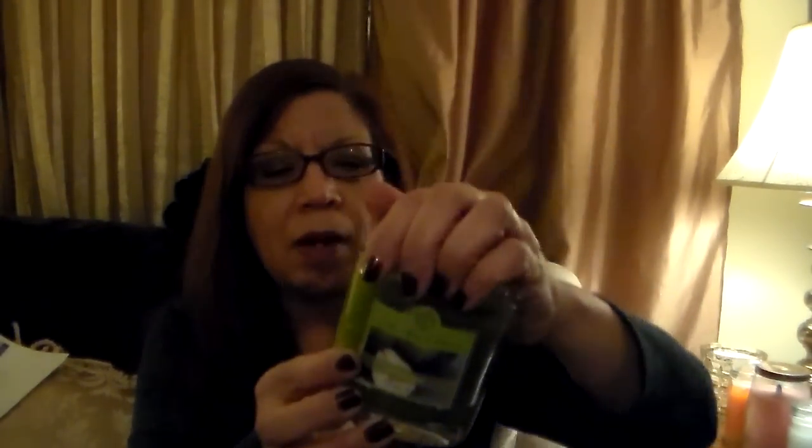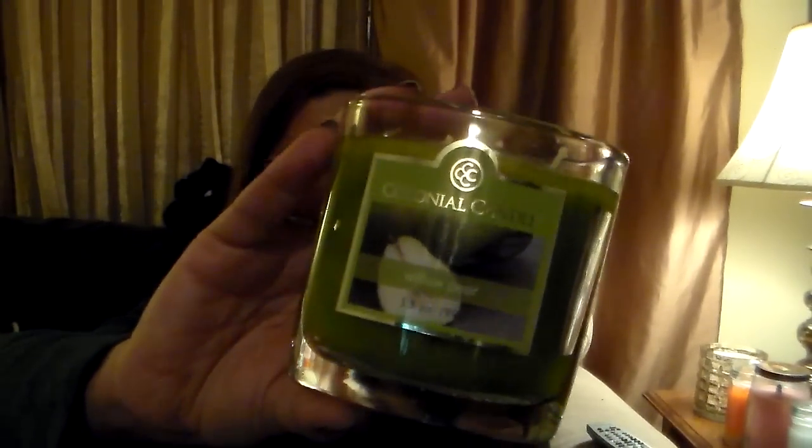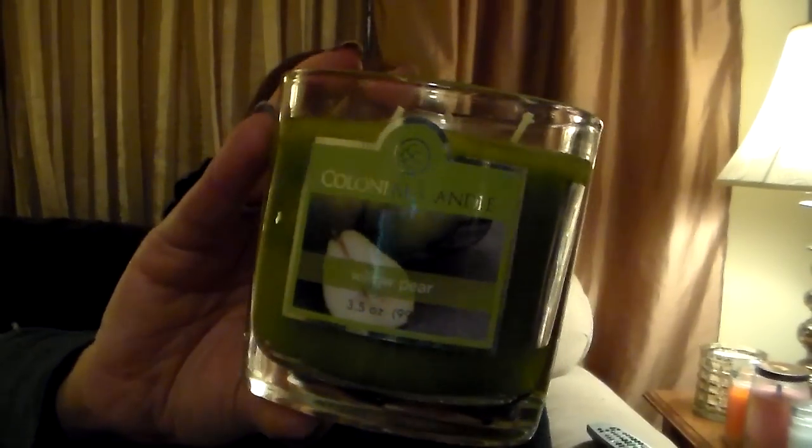Willow Pear — I like pear scents. I know Lisa — hi Lisa — she did say this is one of her favorites. I bought two of them. I do smell pear in it, it's very nice. For some reason it reminds me of an Anjou pear, sort of like a chocolate-covered pear.